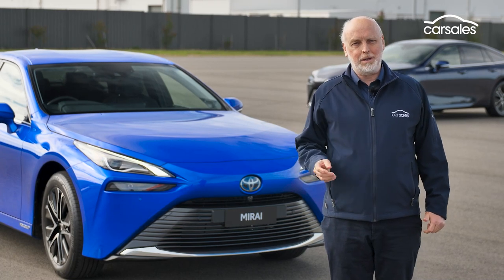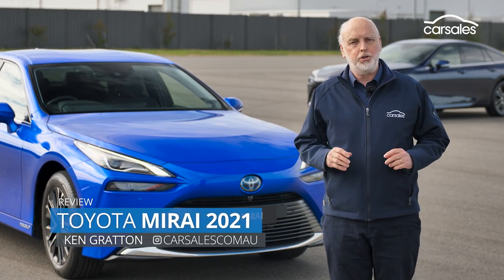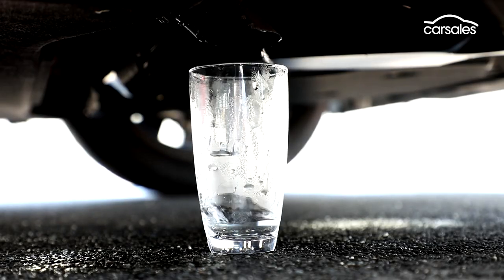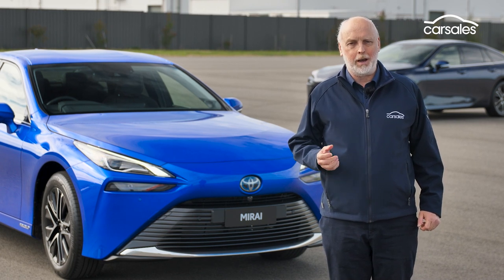Science fiction is on the way to becoming science fact with the arrival of the all-new Toyota Mirai, a hydrogen fuel cell vehicle that produces just one type of emission: water. We're here in Toyota's former manufacturing plant in Altona, west of Melbourne, to sample this exotic new powertrain technology.